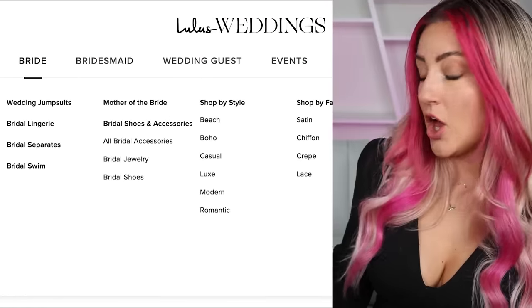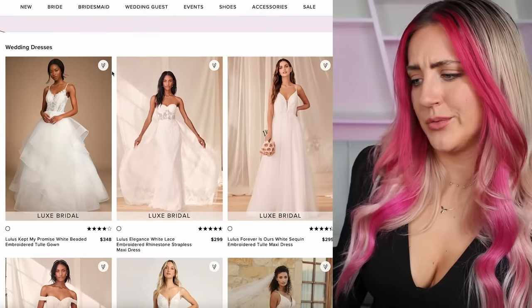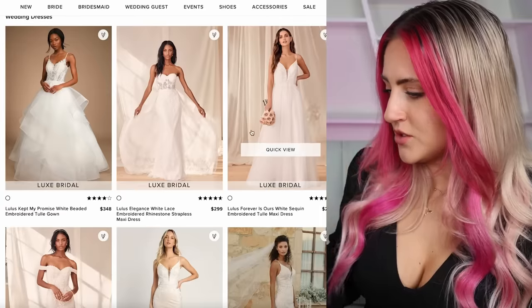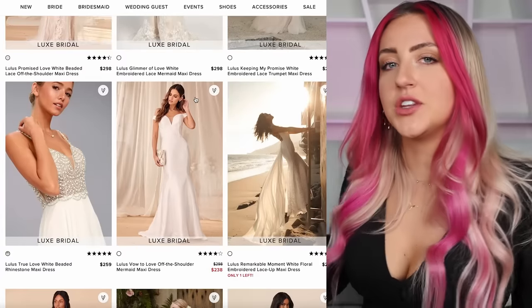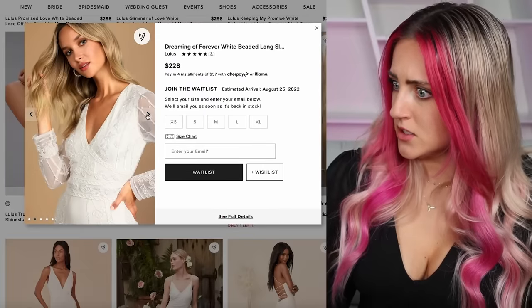The next place that I thought might have some good ones is Lulu's. They also have a whole little wedding section. Look how pretty these are — I think these ones are way prettier than the ASOS ones. That one is actually kind of similar to what my wedding dress actually looks like. $200, $300, we're getting closer. Too expensive. Next.